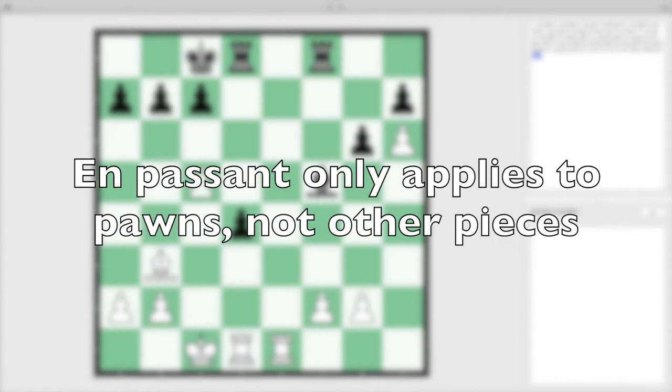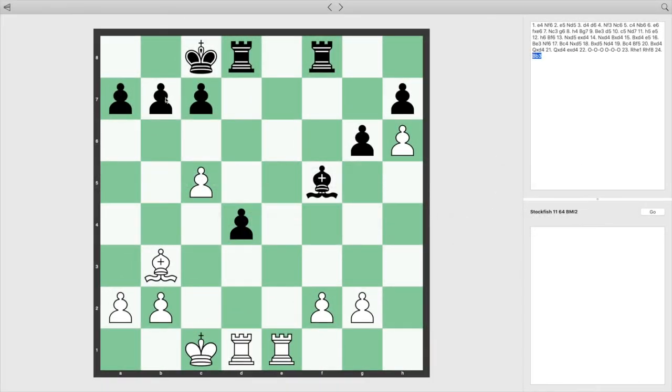En passant is only usable on the move immediately following the enemy pawn's move. If black moves the pawn two squares ahead and then white moves some other piece instead of capturing, then white has forfeited the right to play en passant later.